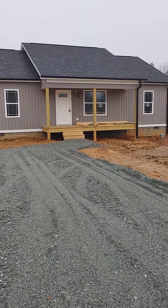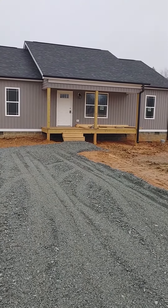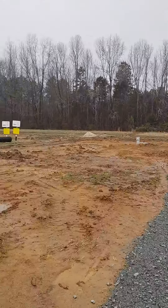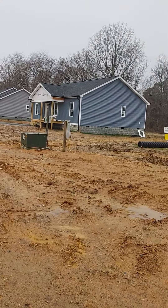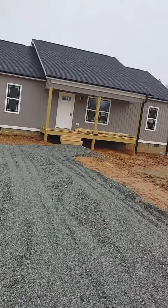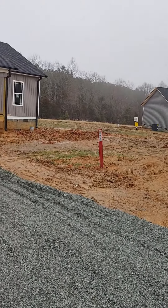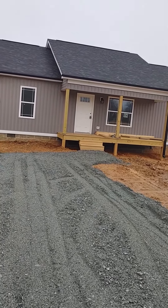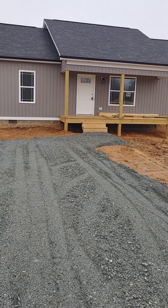Hey everyone, this is Michelle Bowman with Price Realtors and I am out at a new construction development on Katy Lane in Lexington. There are a couple of houses still left in this development. I thought I would take a walk through the inside and just see what is going on with these properties.